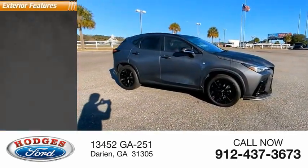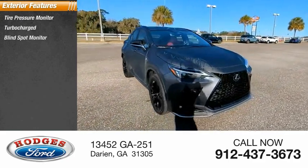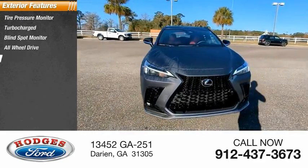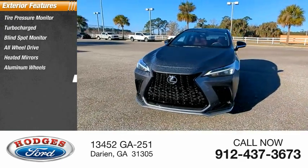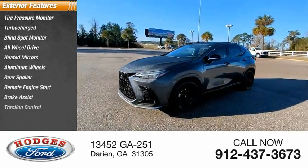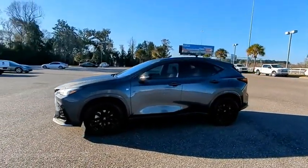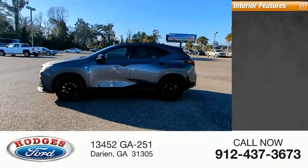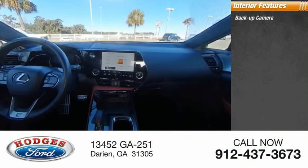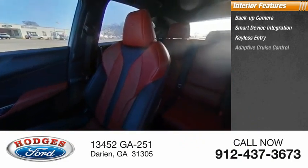Some of this vehicle's great options include tire pressure monitor, turbocharged engine, blind spot monitor, all-wheel drive, heated mirrors, aluminum wheels, rear spoiler, remote engine start, brake assist, traction control, backup camera, smart device integration, keyless entry, and adaptive cruise control.